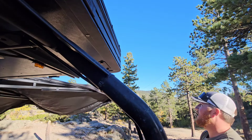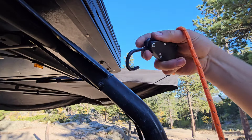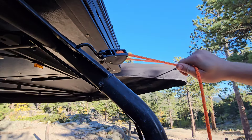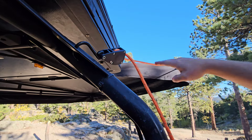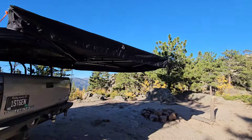Now we can just pull it in and it does have this little ratcheting mechanism. I just hook it in right there on my rack, pull it tight, and that is all she wrote.